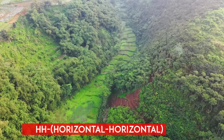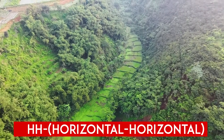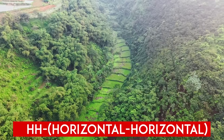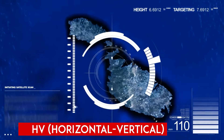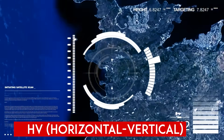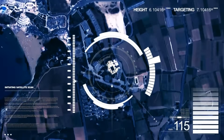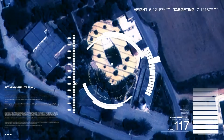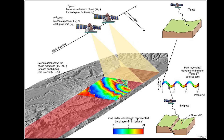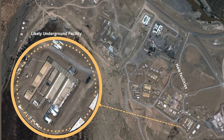HH polarization is employed to study vegetation and forests by focusing on volume scattering from trees and vegetation. HV polarization is useful for identifying differences in radar backscatter from various surfaces, including man-made structures and urban areas. The satellite's ability to capture time-series SAR imagery is valuable for change detection — military personnel can compare images taken at different times to identify changes in the landscape or infrastructure, such as the construction of new roads or structures that might indicate unauthorized activity.